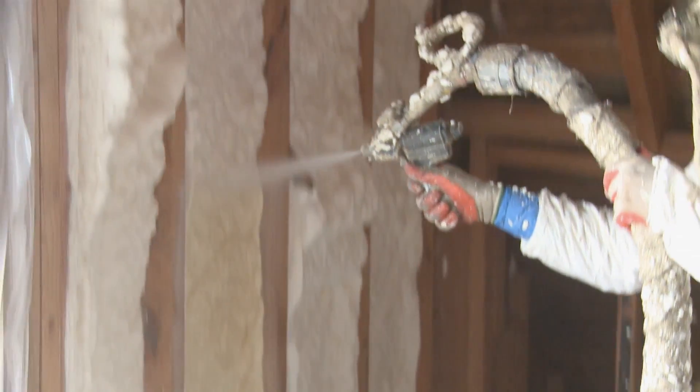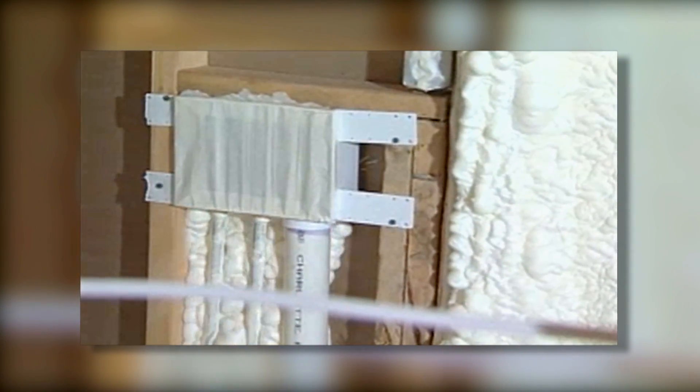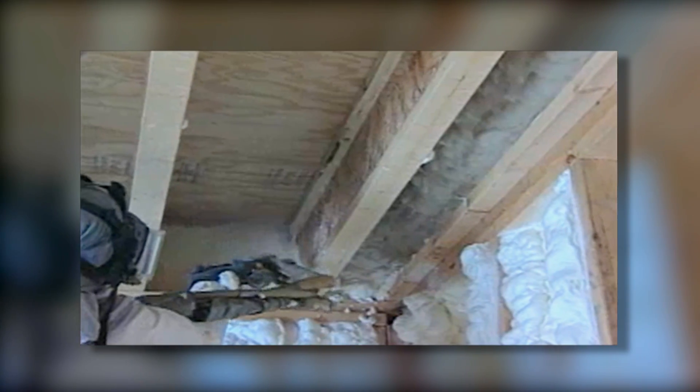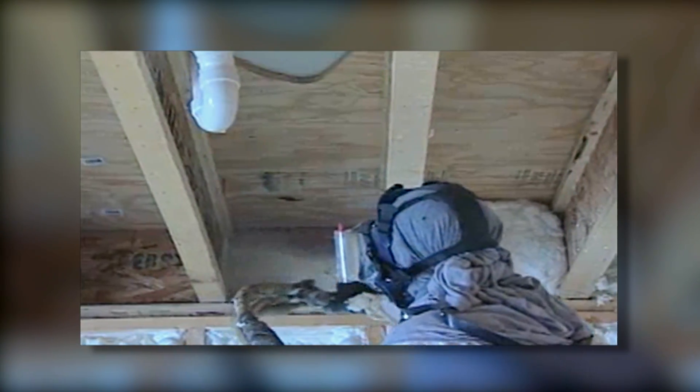There are some types of foam that are moisture barriers, so a lot of times we hear about mold inside homes. Those types of foam that do act as a moisture barrier are going to cut down on the chances of mold in your home. Also, some types of foam are great at reducing noise as well. The long-term value of foam insulation is reflected in its ability to recoup installation costs by reducing energy usage and lowering utility bills.